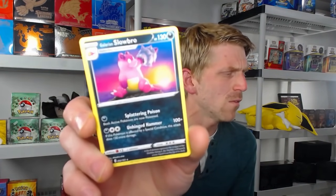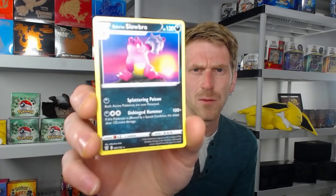For example, this Galarian Slowbro from the most recent set, Battle Styles — this Galarian Slowbro is basically just a bulk rare. It's going to sell anywhere from 10 to 15 cents. Whether you sell it on its own or sell it in bulk, you're also going to be getting anywhere between 8 to 10 cents for it. So it doesn't really make a whole lot of sense to sell it on its own. It's not worth your time, it's not worth the shipping, it's not worth the stamp — it's not worth anything like that.